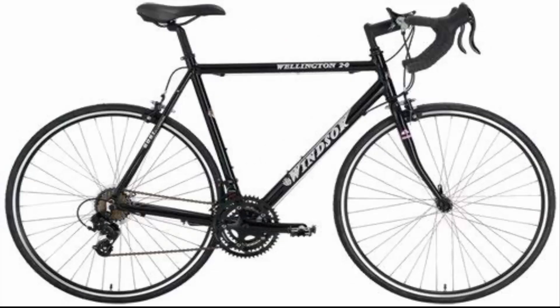Number 2: Windsor Wellington 2.0 Aluminum 21 Speed Road Bike. This bike has an aluminum frame, comfort saddle, and bar top shifters. It also features lightweight and durable wheels. Professional assembly and tuning suggested.